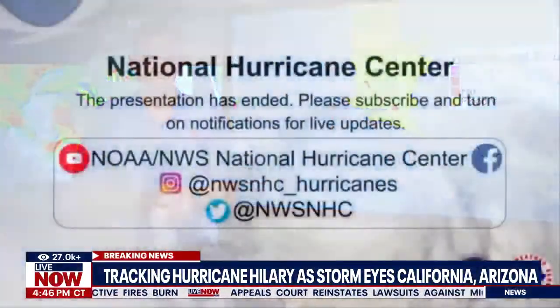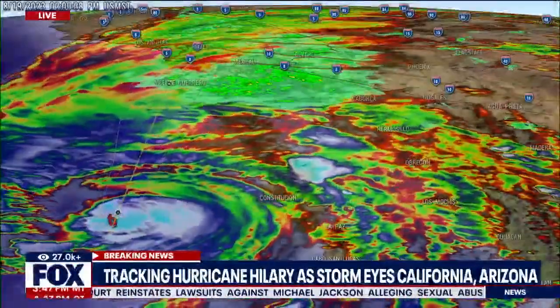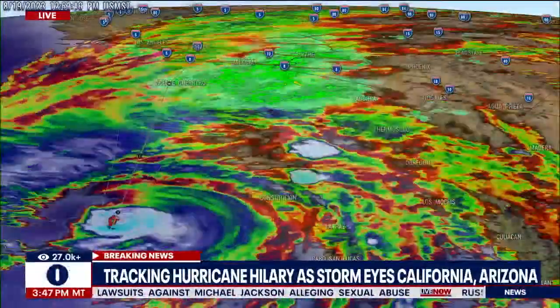We will see you back here tomorrow. That was the National Hurricane Center. We are bringing that to you right here on Live Now from Fox. We are going to take our final break here of this hour — stay right here.